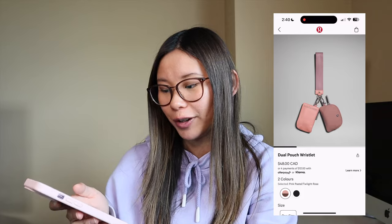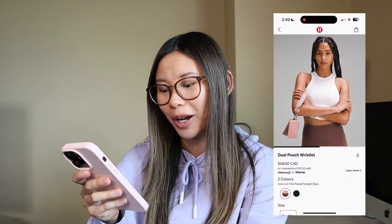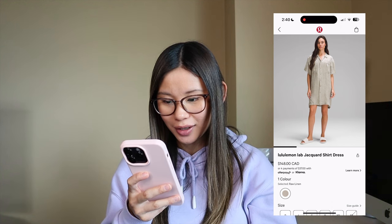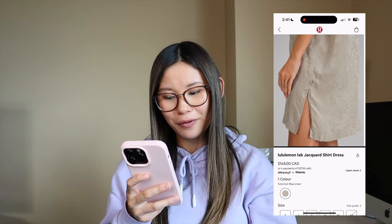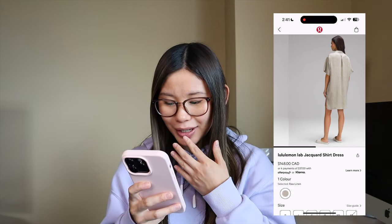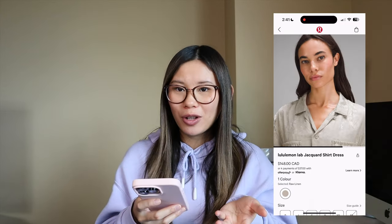We also have a new combo in the dual pouch wristlet — pastel pink and twilight rose. This is honestly so tempting. I don't even need a dual pouch wristlet and have no use for one, but I love the color combo. They are a little bit small and not that functional. We also have the lab jacquard shirt dress. I don't even know what vibe this is — it kind of looks like your old grandma's tablecloth made into a dress, with elastic pockets that don't make sense. For $150, I think we could do better.